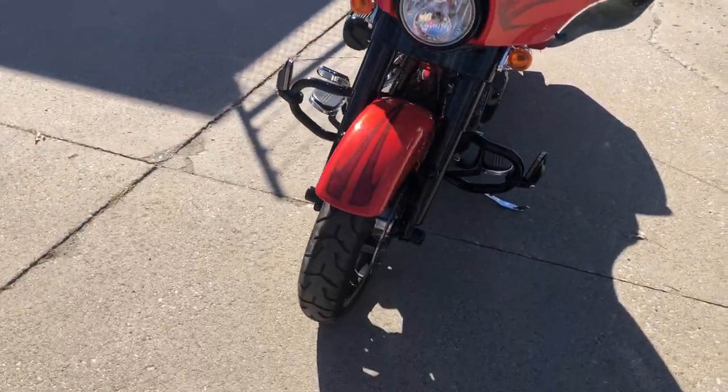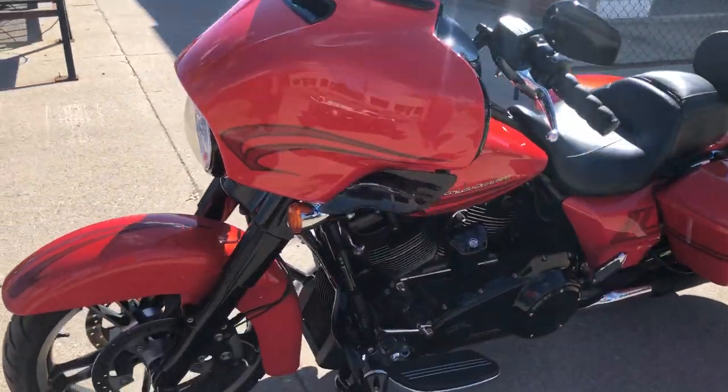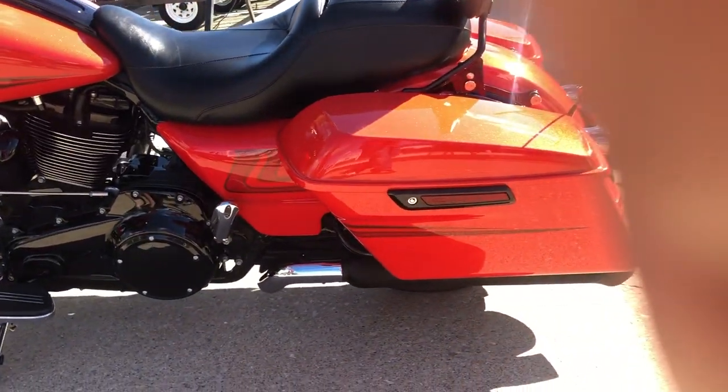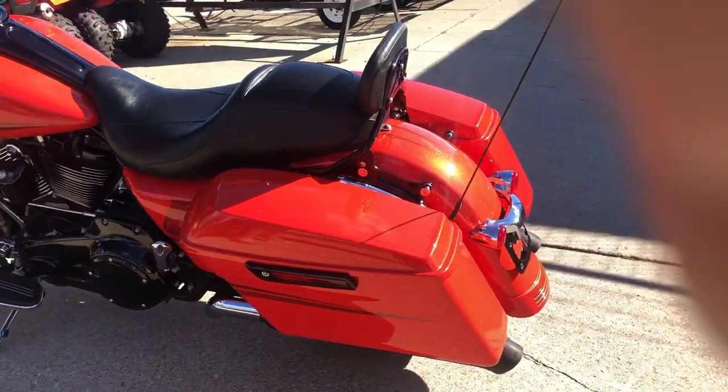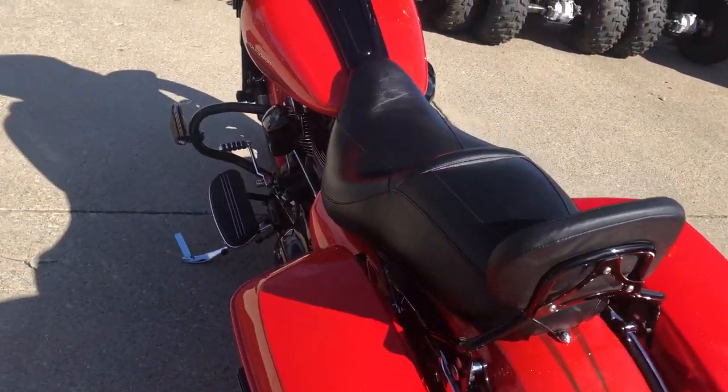This thing turns heads everywhere you go. It's got the blacked-out motor, blacked-out front end, oversized LED screen, navigation, Screaming Eagle intake — very good looking bike. That's a 2017, only 16,567 miles on this one guys, don't miss it.